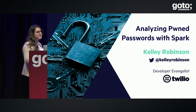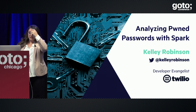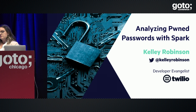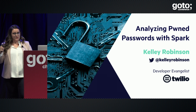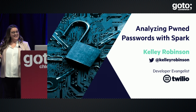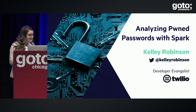Good afternoon, everyone. My name is Kelly Robinson. I'm really excited to be here today. GoTo is consistently one of my favorite conferences, so thank you for having me. I've spent most of my career as a Scala developer, including about three of the last years doing data engineering at an advertising technology company. When I started there in 2015, we were running maybe Spark 1.1, and it's been really interesting to see how the project has developed since then.